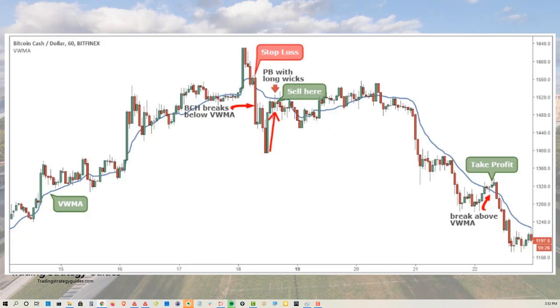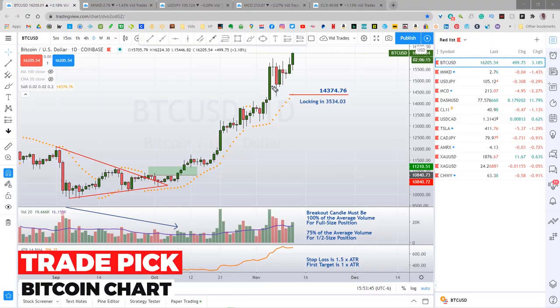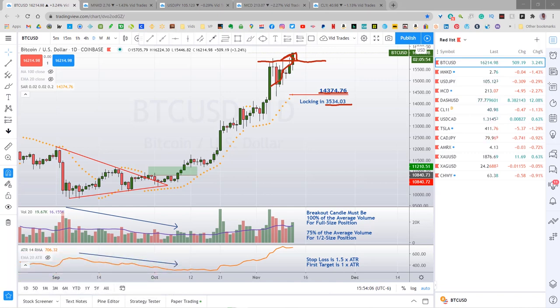Let me take a few minutes to catch you all up on the significant active trade picks. Bitcoin just keeps going up — it's broken over this $16,000 level. Looks like we might get a close up there today. My stop is currently at $14,374.76, locking in $35,340.03 per coin on my trade. I'm pretty happy with that one.